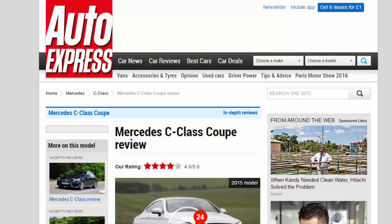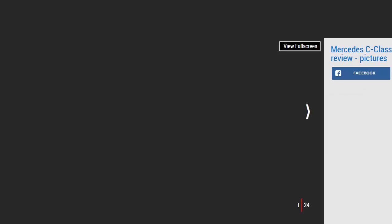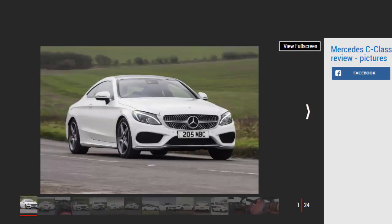Mercedes C-Class Coupe Review — 4 Stars. The Mercedes C-Class Coupe is the smallest coupe Mercedes makes, but it's reassuringly big on style. For: sleek looks, quality cabin, good range of engines. Against: not the most thrilling to drive, high options list, noisy diesels.